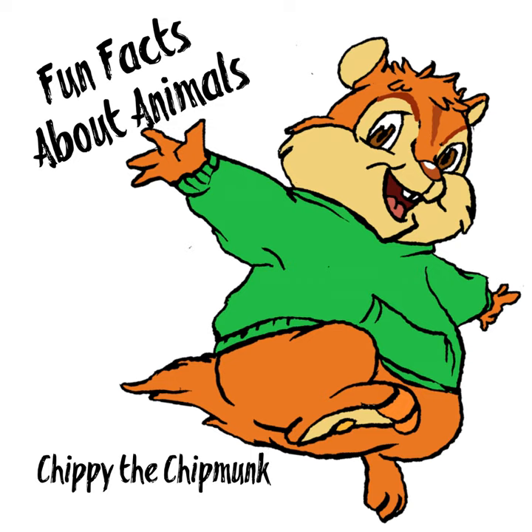Flamingos are birds. The greater flamingo is the largest flamingo and can be up to 5 feet tall. The lesser flamingo is the smallest flamingo and can be up to 3 feet tall.